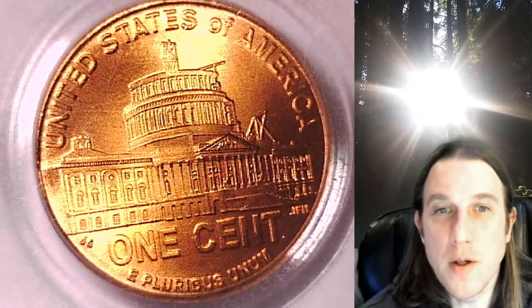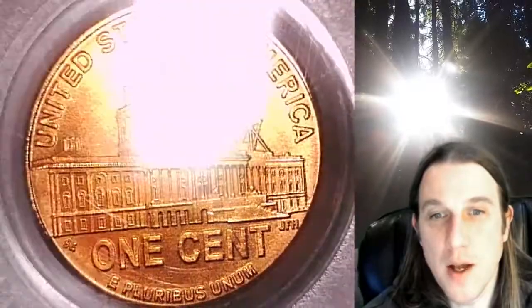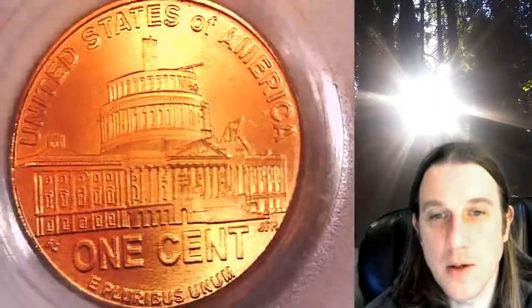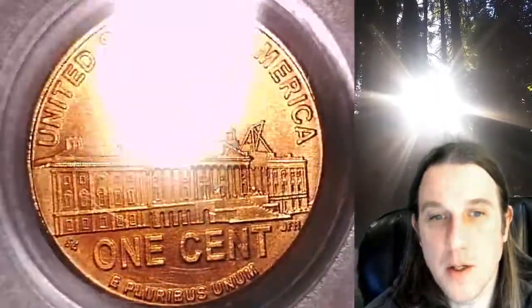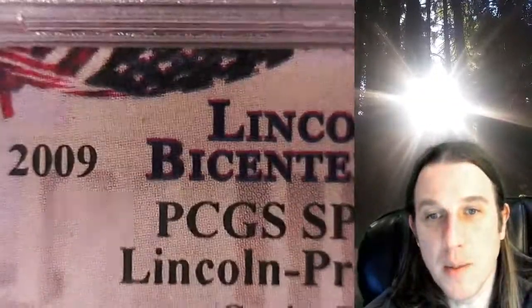Welcome to Time Traveler's Coin Exchange. The next coin we're going to take a look at is a 2009P Lincoln Bicentennial cent. This is a Satin Finish Special Strike coin from the Philadelphia Mint. It has been graded by PCGS and they graded it Special Strike 68 Red. This one features the Lincoln Presidency years.